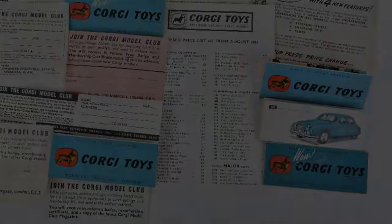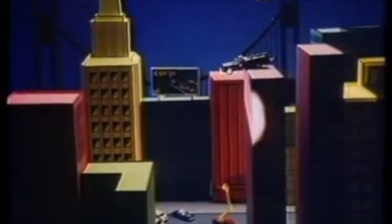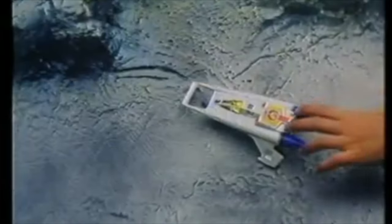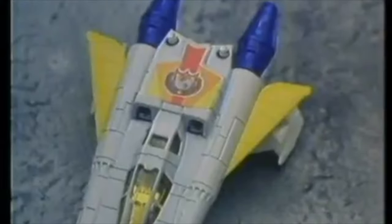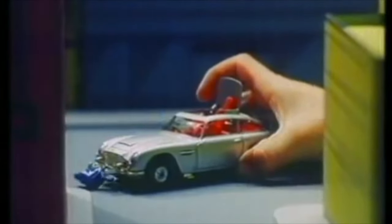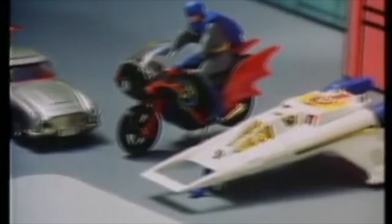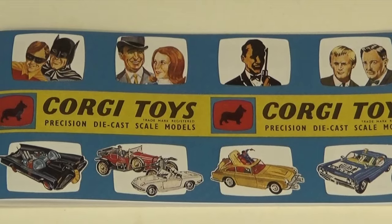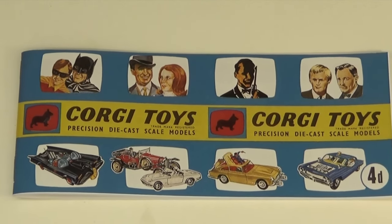These leaflets encouraged you to join the Corgi Model Club but were eventually phased out as catalogues became more useful in showing the range of models available. The size, shape, and application form changed over the years, but the message remained the same: join the Corgi Model Club. Applicants were asked to complete the form with name, address, and age, and to enclose a postal order for one shilling and sixpence to cover postage and membership fee. The application was to be sent to the club secretary at Playcraft Toys Limited, 120 Moorgate, London EC2 — that was a 1962 application leaflet. The club secretary was Bill Baxter, who was also involved in marketing, advertising, and PR, and went on to become Corgi's product manager for a few years.